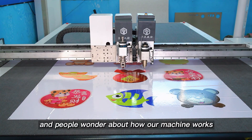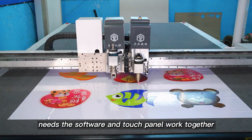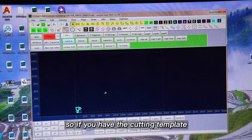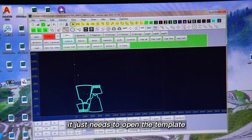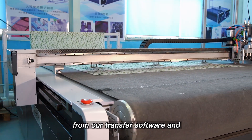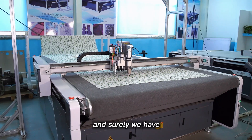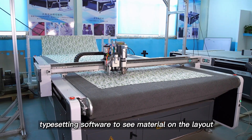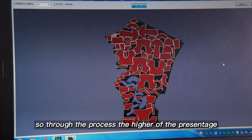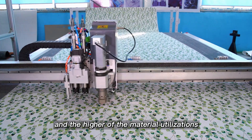People wonder about how our machine works. The machine operation needs the software and touch panel to work together. If you have a cutting template, you just open the template from our transfer software, collect it, and cut — it's very simple. We also have typesetting software to save material on the layout, and the higher the percentage, the higher the material utilization.